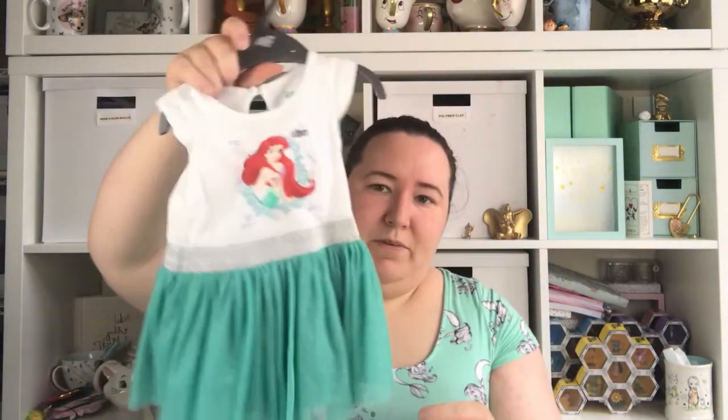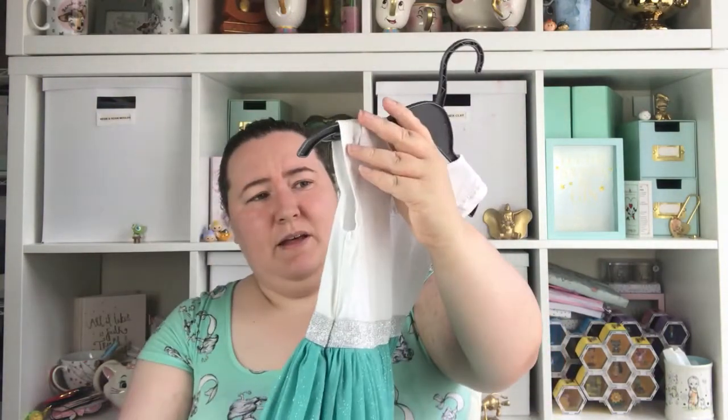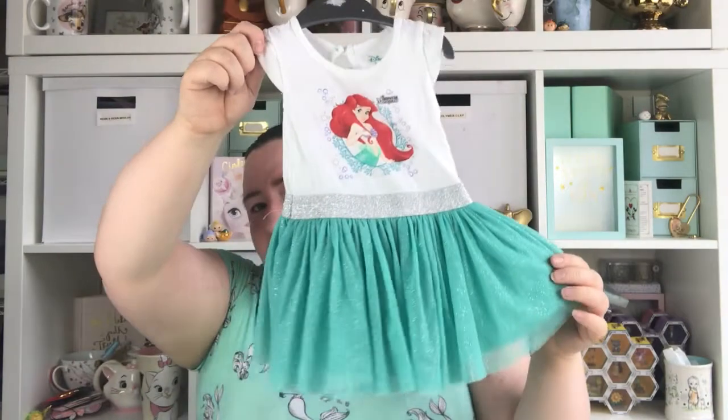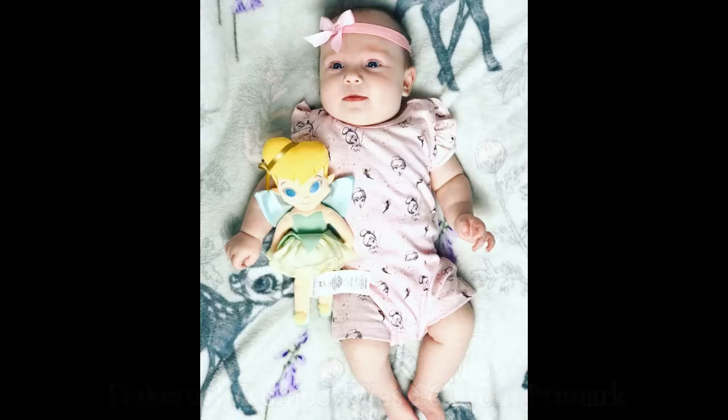This one she's worn quite a few times as well. Really nice and light for summer. I think this dress was £9 but she loves it — she's worn it several times now. It comes with a little headband as well which is upstairs, but it's just like a little green headband with a purple bow. She loves this dress. So that is all of the Primark clothing items.